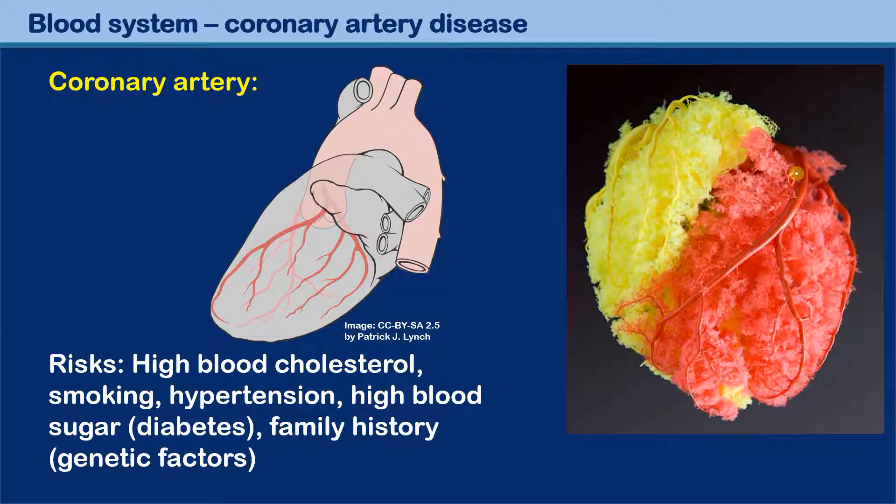These arteries which supply the heart muscle itself with blood are referred to as the coronary arteries — you can see those in the drawing. These are blood vessels that branch off from the aorta. From the aorta, a little bit hidden here, the coronary arteries branch off and go back to the heart, into the muscle itself.